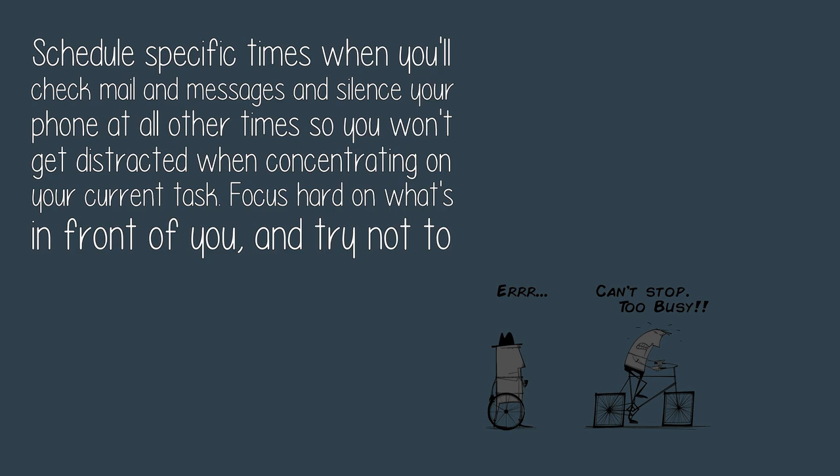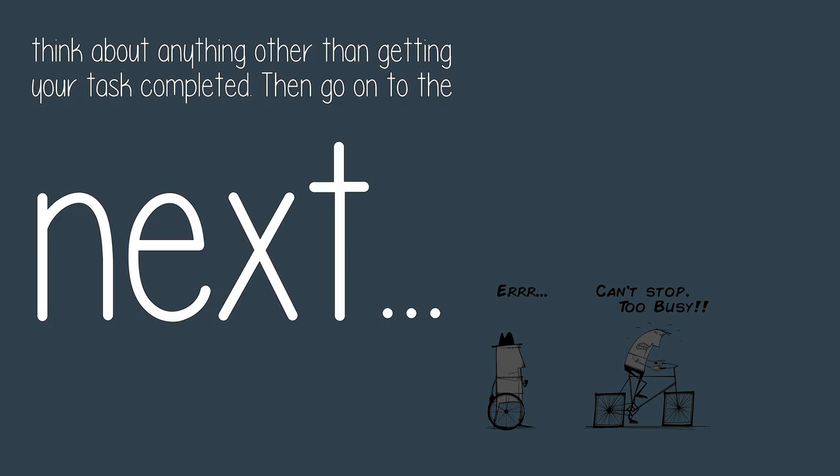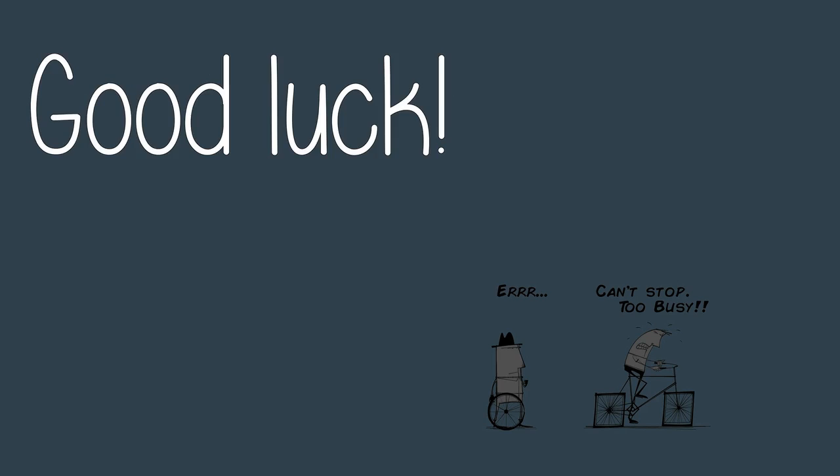Focus hard on what's in front of you and try not to think about anything other than getting your task completed, then go on to the next. Good luck.